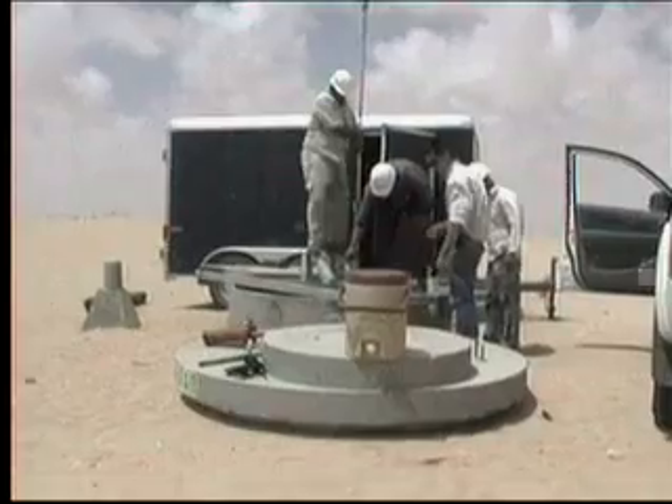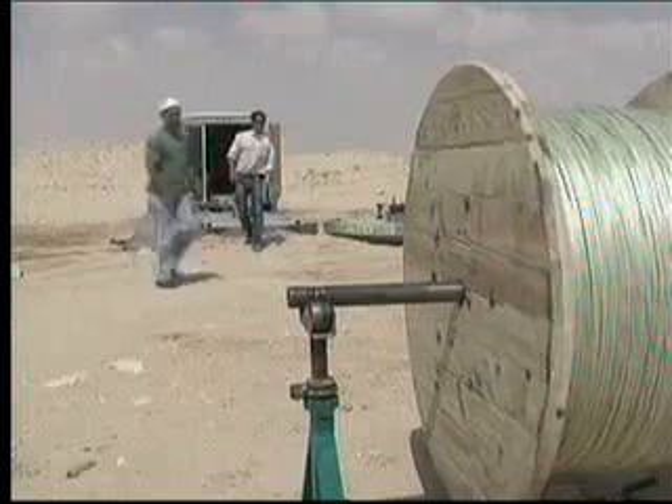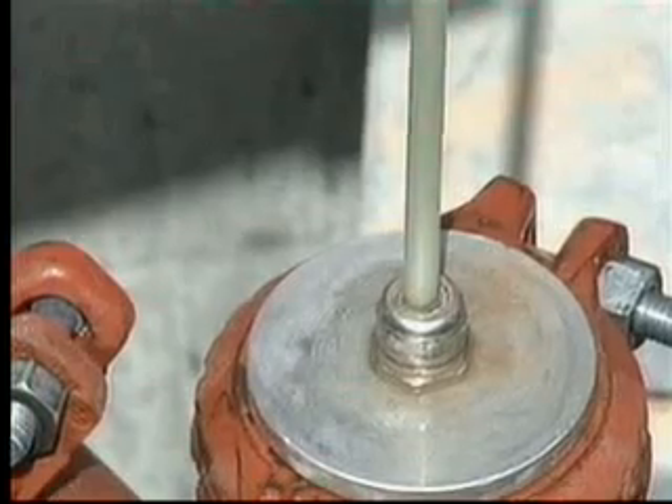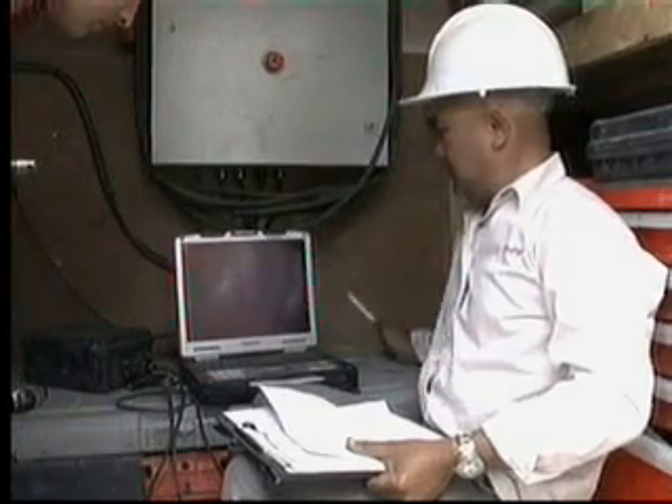Canadian technology is being used to guard the integrity of the line. Here, engineers from a Calgary-based company called Pure Technologies are laying fibre optic cable into a live pipeline. It will allow them to listen for breaks in the pipes.